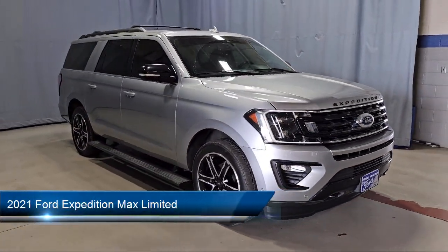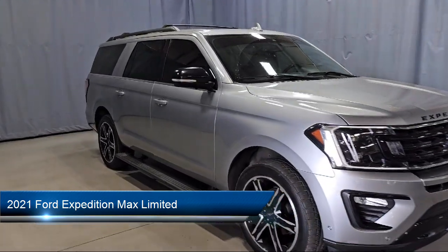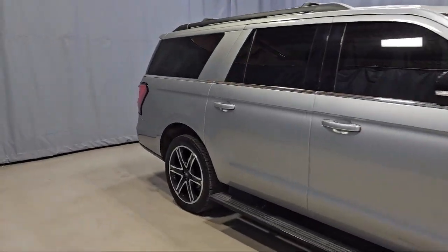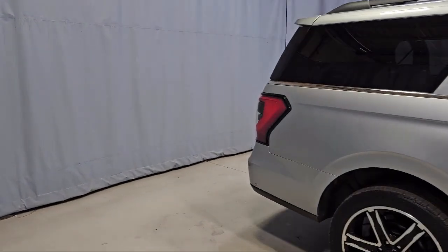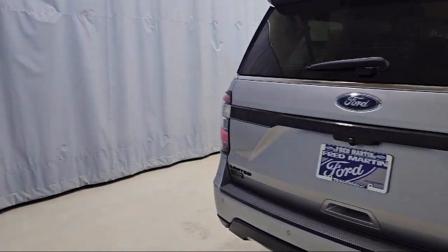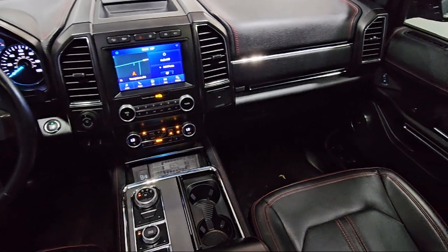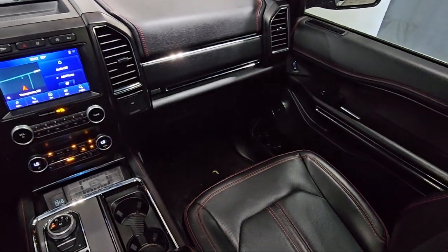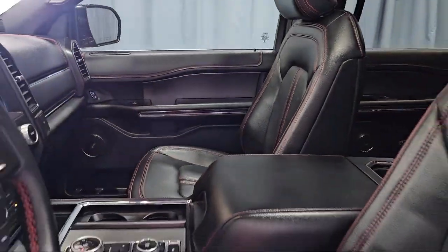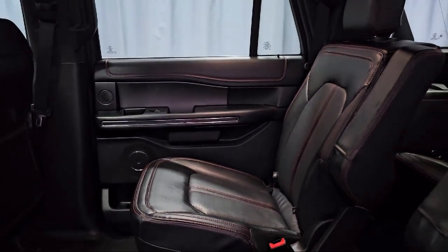It comes equipped with a heavy-duty trailer tow package, navigation, heated rear seats, rain-sensitive windshield wipers, third-row seating, rear-view camera, garage door transmitter, leather steering wheel with auto tilt-away, convenience package with power equipment group, emergency communication system, SYNC 3 911 Assist, and has less than 45,000 miles on the odometer.